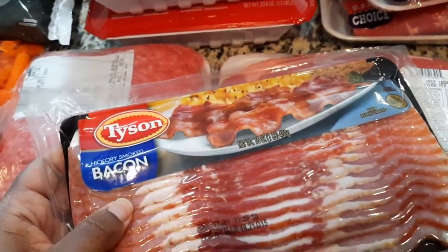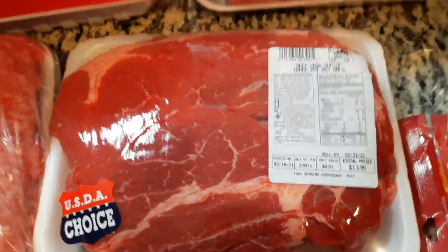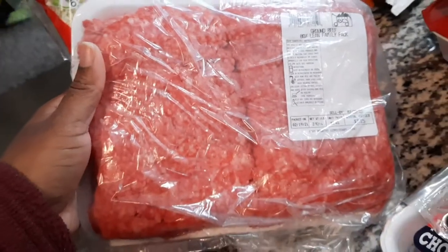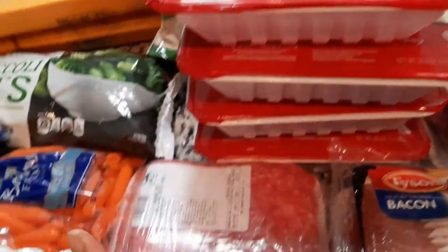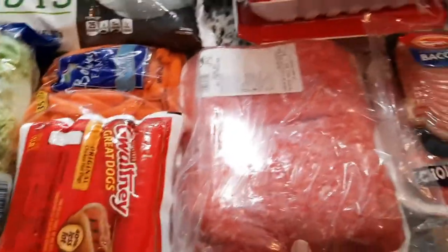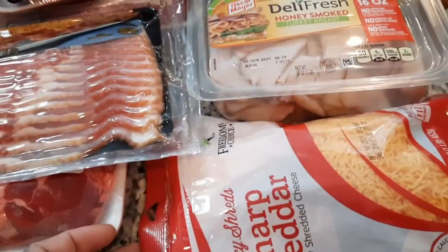I got pot roast rolls — that was thirteen ninety. I got a family double pack of ground beef — that's seven fifteen. We don't usually eat ground beef; the only reason I buy it is for egg rolls, my cheeseburger egg rolls, or my yak mandu that I make — and when I make those I will film it. And also hamburgers — can't do turkey burgers for those.